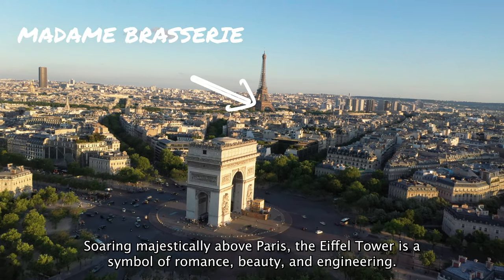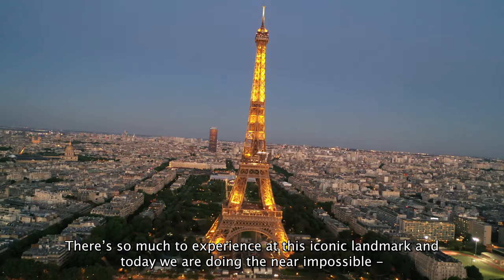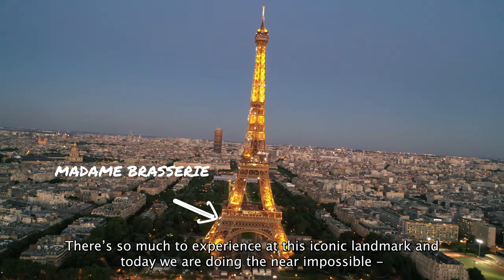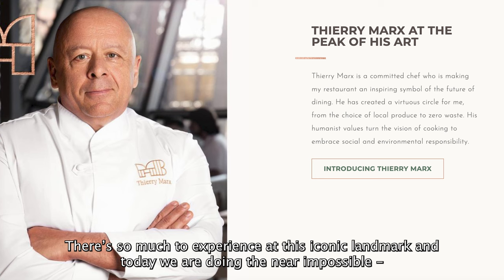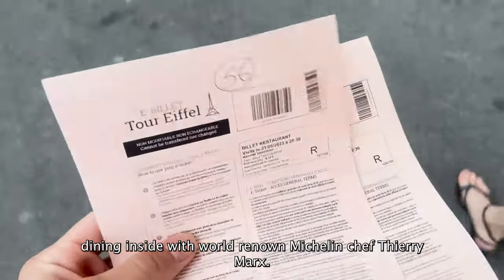Soaring majestically above Paris, the Eiffel Tower symbolises romance, beauty and engineering. There is so much to experience at this iconic landmark, and today we are doing the near impossible — dining inside with world-renowned Michelin chef Thierry Marx.